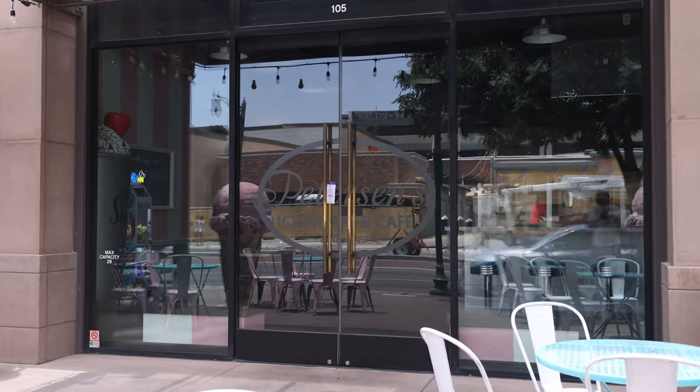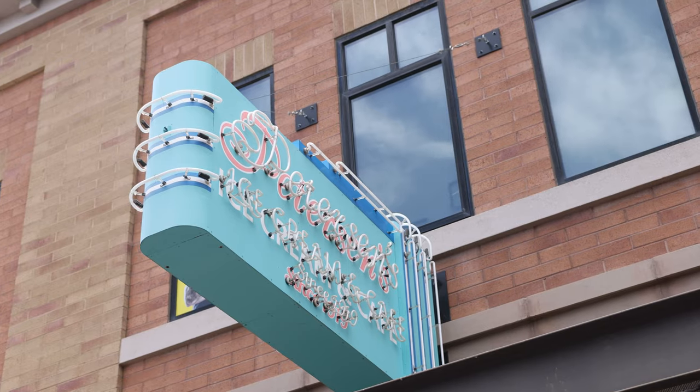This is Peterson's Ice Cream. This comes all the way from Chicago, Illinois — more specifically Oak Park, Illinois is their original location. I've been to the one in Oak Park and I am from Chicago myself. So if you want a little bit of that Chicago ice cream flavor here in Gilbert, you got it at Peterson's Ice Cream.